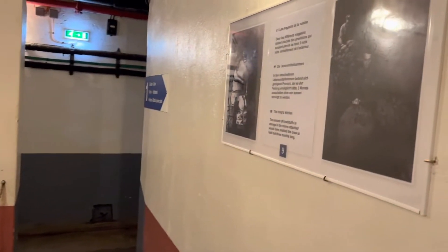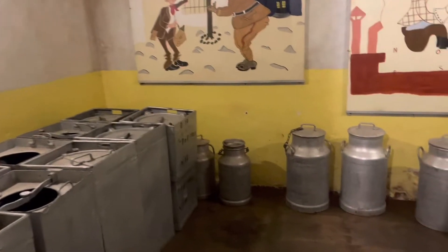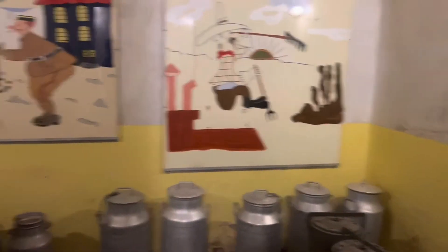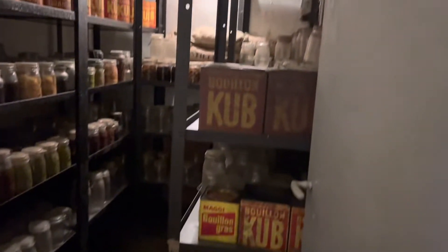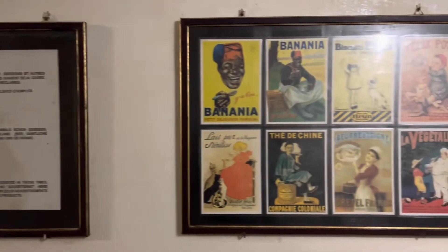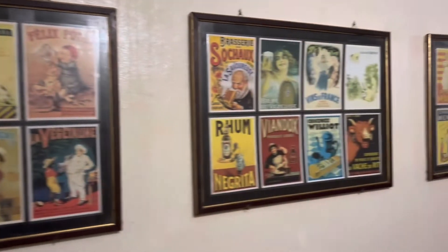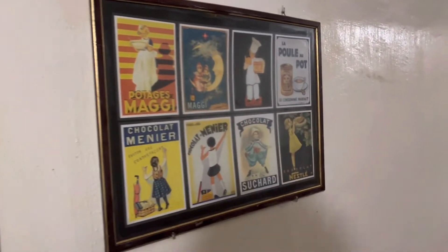First we visited the kitchen — we saw what was going on there, where they used to cook and the food storage area, as you will see. On this wall there are displays of advertisements from that era; they were quite exciting and interesting to see and read about. Just stop by and read what's going on there.